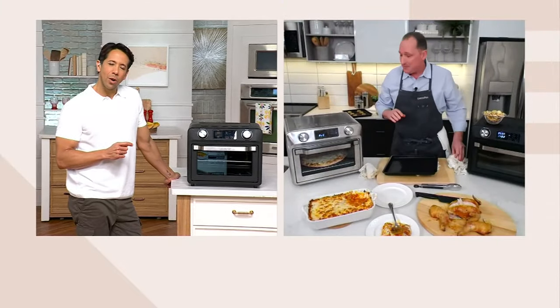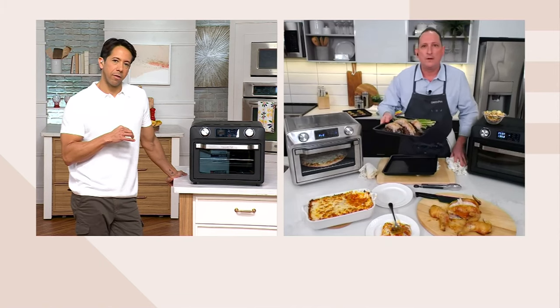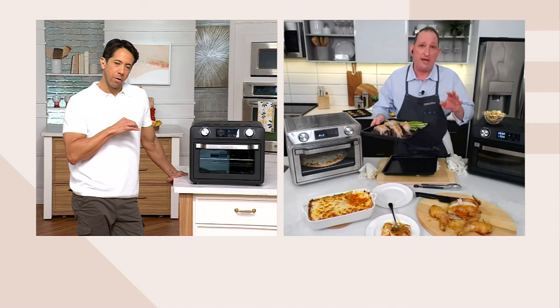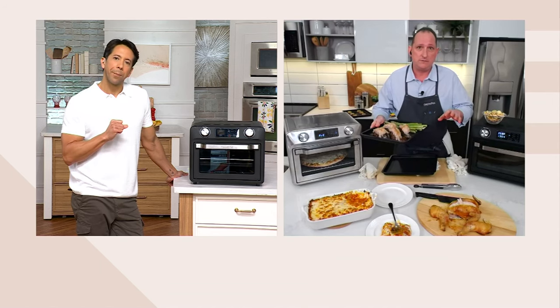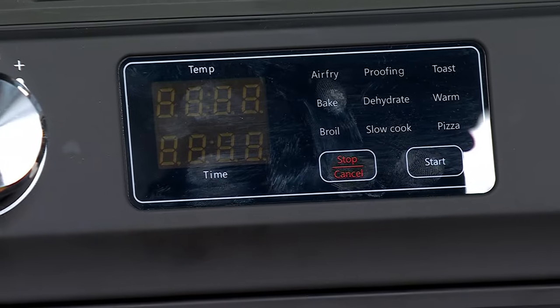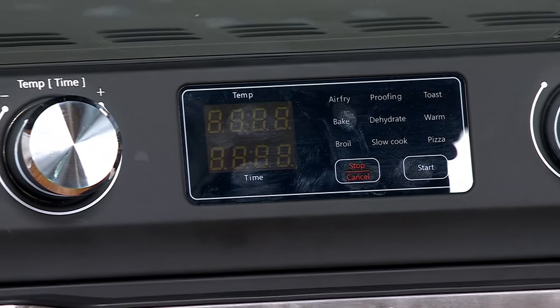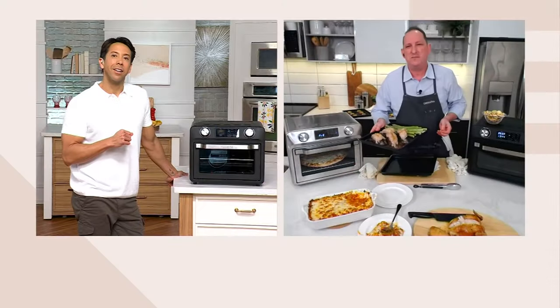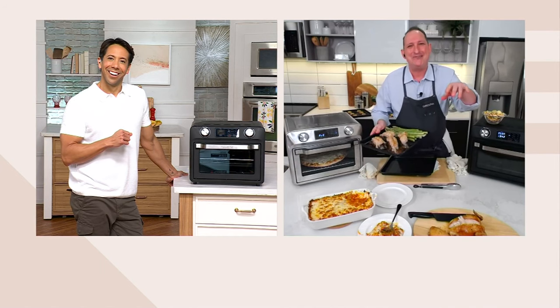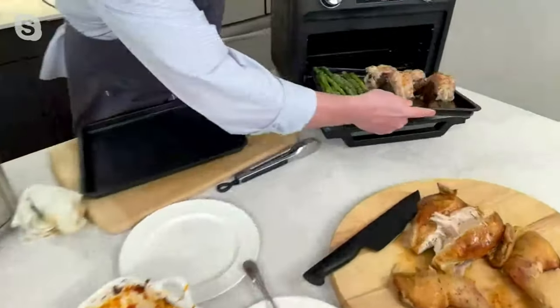Jeremy confirms he used the bake function — just like a regular oven at 375 degrees for 45 minutes. It actually went a little long for TV but it still looks and tastes great. And the cleanup is effortless — you can also put the pan in the dishwasher and it'll come perfectly clean.